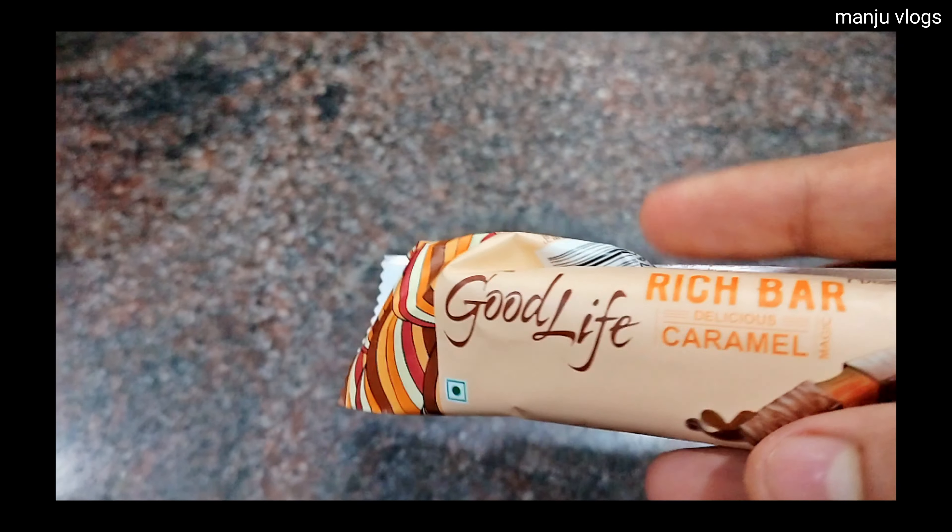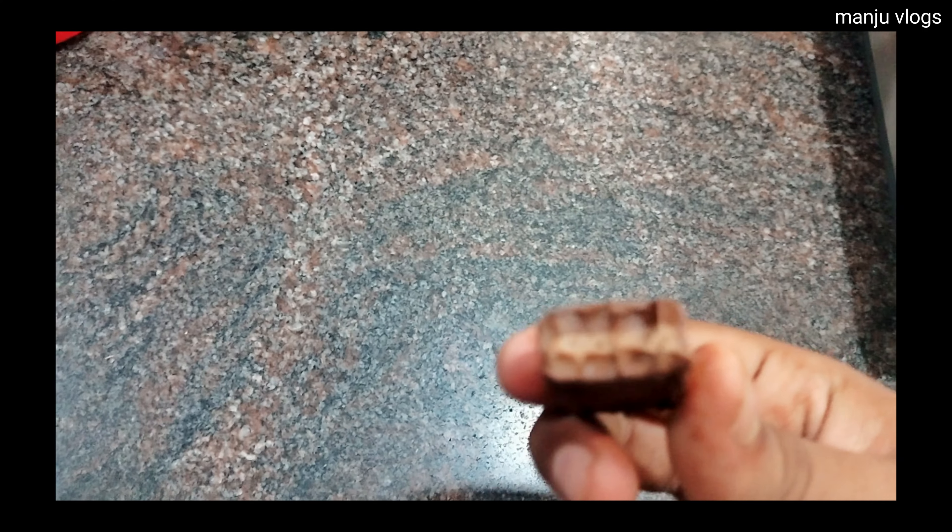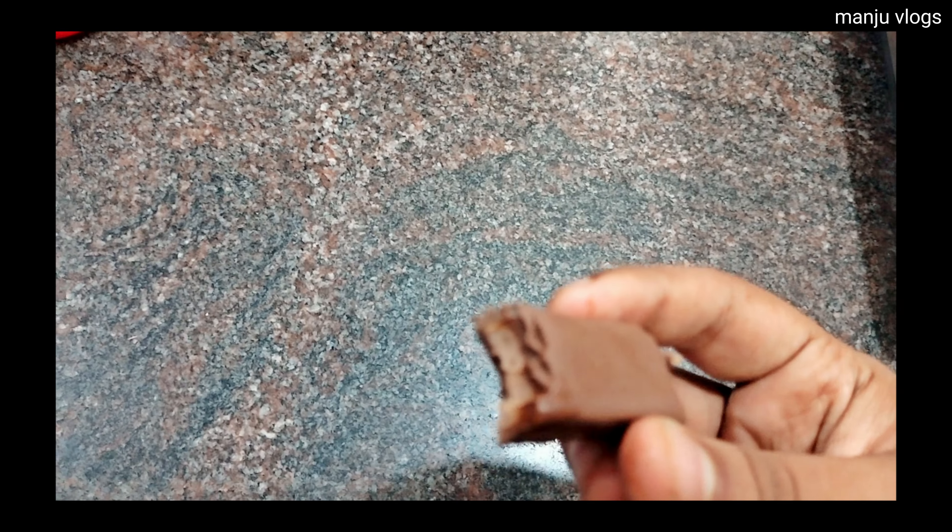Have you tried this new Good Life Rich Bar Chocolate? It is very tasty, and you can also make a milkshake out of it.